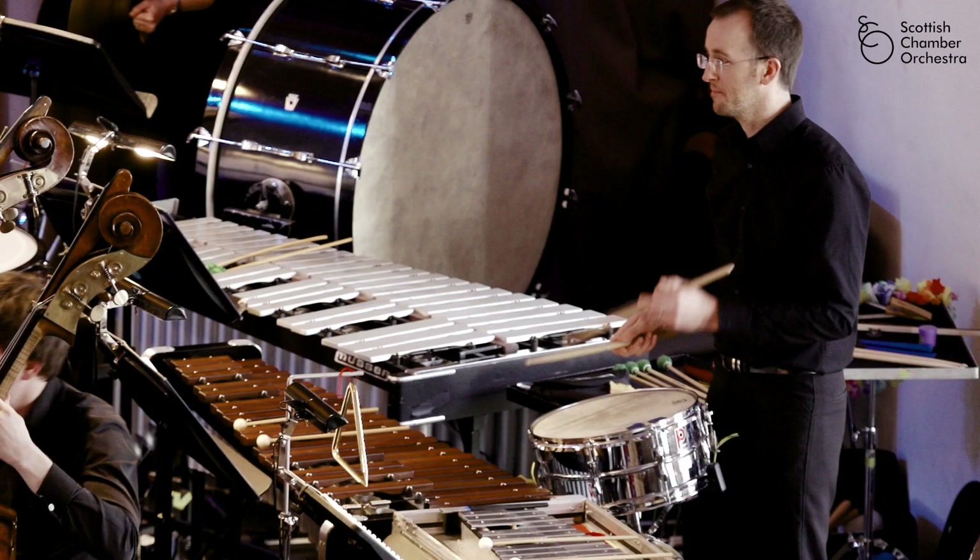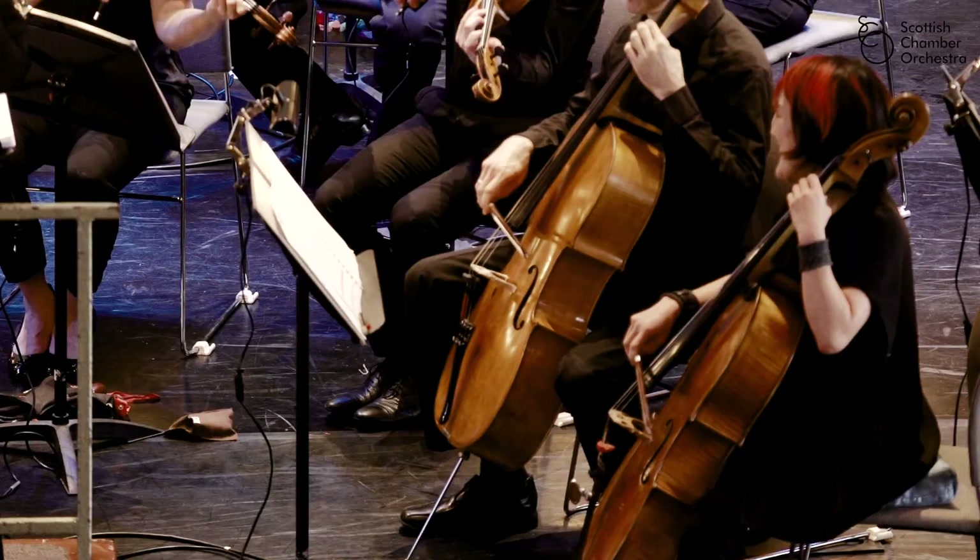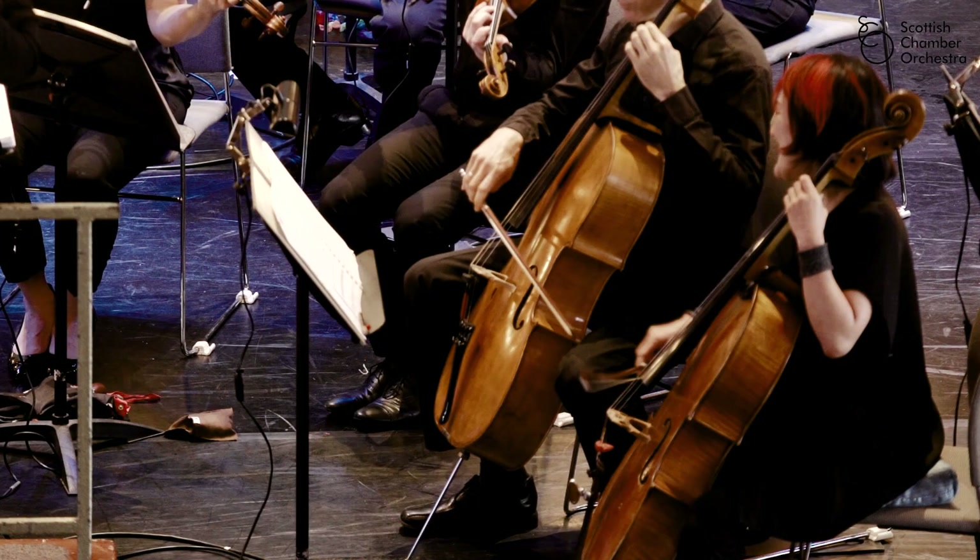Behind them you find the percussion family — that's all the things that you hit. That creates lots of explosions of colour that are used musically like punctuation, like exclamation points and question marks, to create big vertical moments in the music.